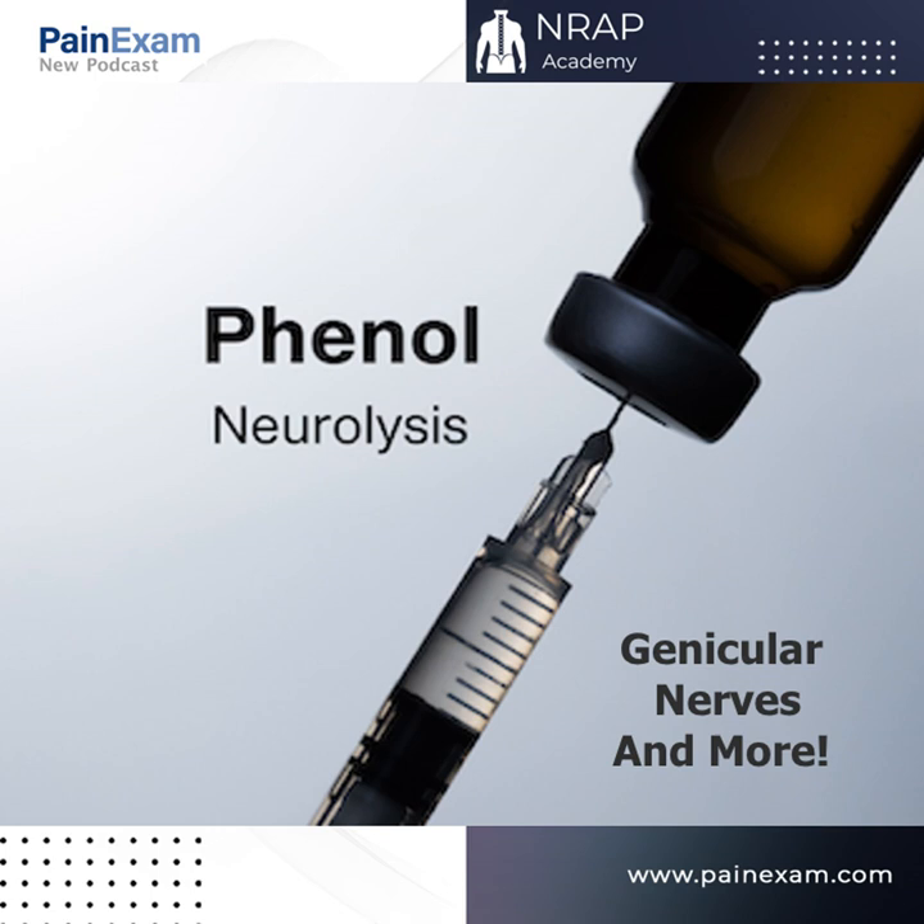Welcome back. I have a busy summer planned — I'm going to be teaching ultrasound at Aspen as well as in New York and then San Juan. Hope to see you guys there. I'm also revising the NRAP website. NRAP stands for Neuromodulation, Regional Anesthesia, and Pain — it's meant to encompass any aspect of pain management as well as anesthesia and PM&R. We have board prep as well as workshops and courses.